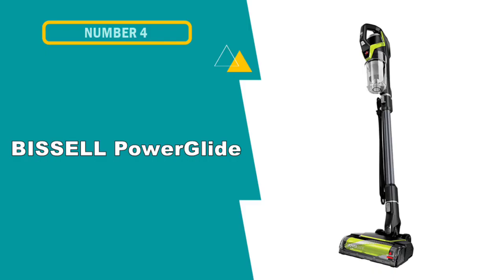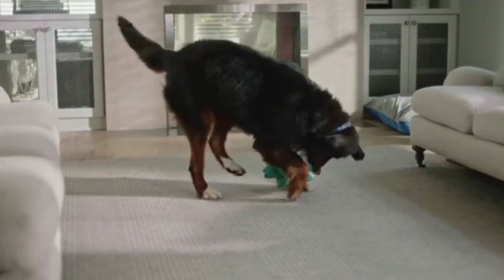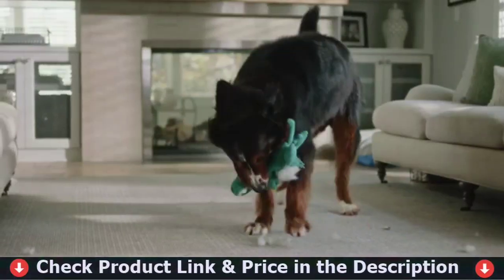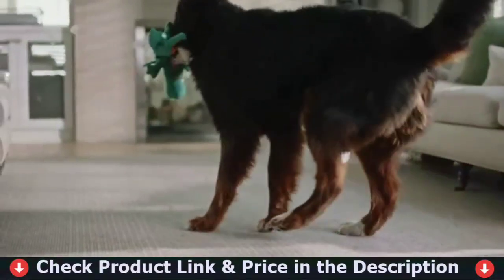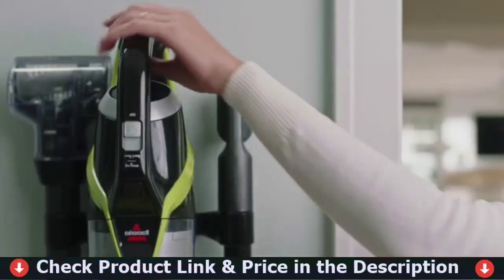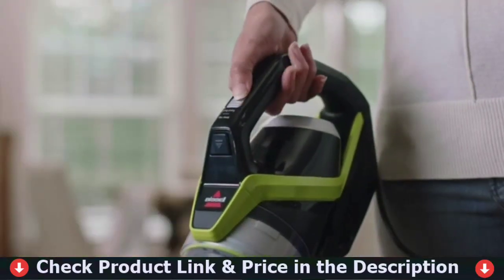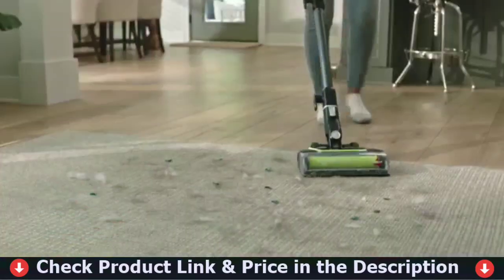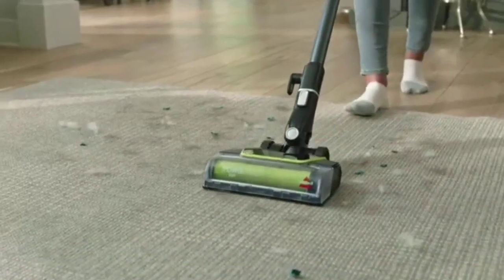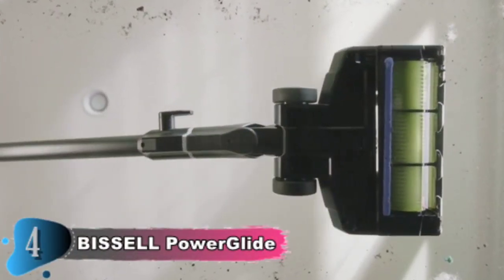Our fourth pick is the Bissell PowerGlide Corded Vacuum Cleaner. The PowerGlide Pet Slim transforms into a handheld vacuum for cleaning upholstery, stairs, and other soft surfaces where pets leave hair. It also has an extension wand for cleaning high and low hard-to-reach areas, and it vacuums hard floors. Features like the Easy Empty Dirt Tank, Clean Slighten Technology, and a washable filter make it simple to maintain.